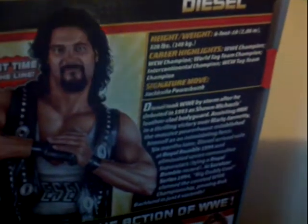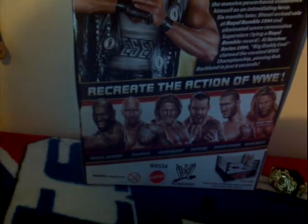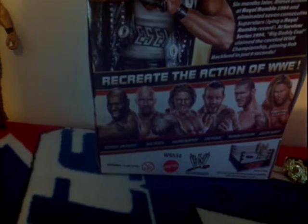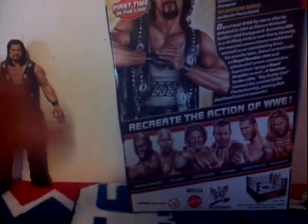Here we are. Pause it if you want to read all the text here. It's Diesel, first time in the line. Recreate the action of WWE. It's Ezekiel Jackson, The Rock, Heath Slater, CM Punk, Randy Orton, and Kevin Nash, first time in the line, and the Ring of Raw. Mattel. Let's get to the figure and get this box out of here.